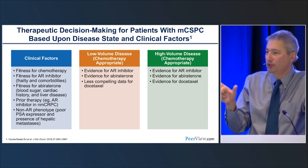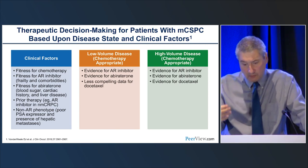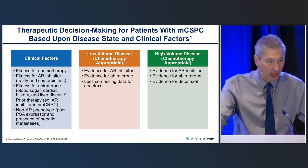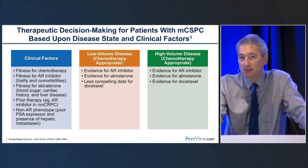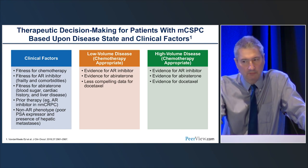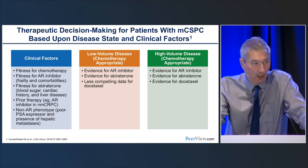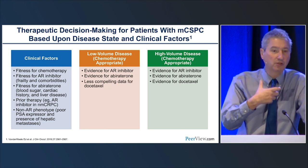Given there's no comparative data, how does one decide which intensification to use? There's no level one evidence. All therapies — docetaxel, abiraterone, the ARIs — have well-known toxicity profiles, and clinical factors dictate choices. For example, a patient with castrate-sensitive metastatic disease with a very low PSA and extensive bone metastases may suggest a neuroendocrine phenotype, making docetaxel a better choice over an ARI or abiraterone. A patient with significant heart disease and an A1C of 14 may not be the best candidate for abiraterone. Clinical factors help guide decisions.